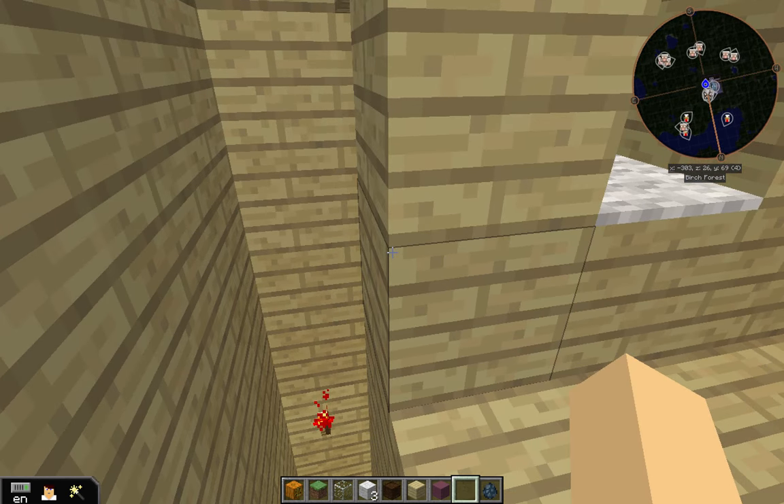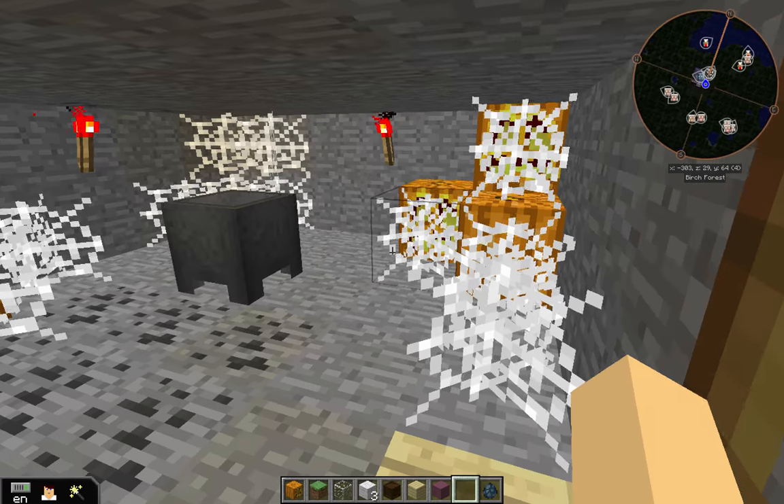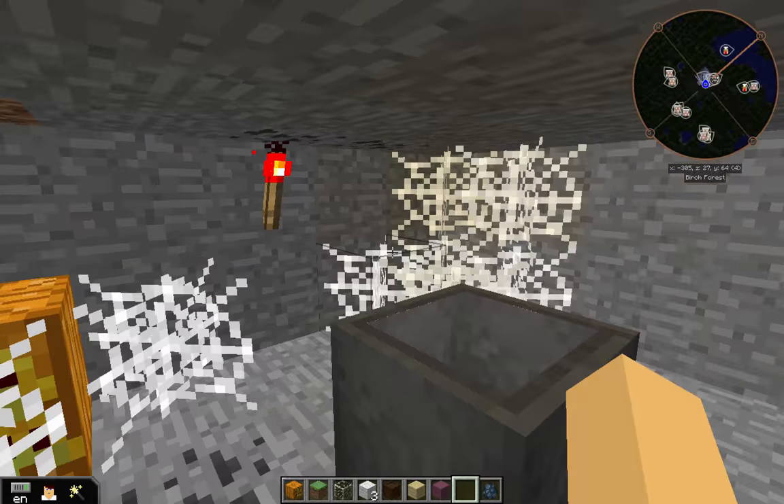Over here is the special room — the spooky room, the basement. There are cobwebs everywhere.